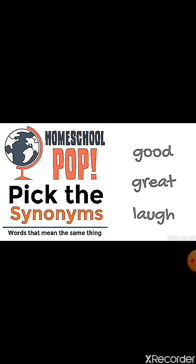Now try these words: good, great, love. Which two words are synonyms? Yes, try it. Good and great — good and great are synonyms.